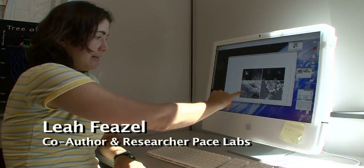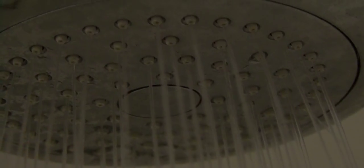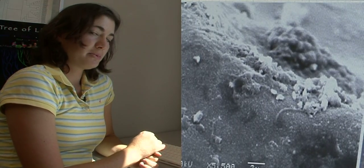"In this image over on the left, this is actually right at the lip of one of the tiny little holes in your showerhead, and you can see how rough and scummy it is from the inside. And these showerheads were pretty normal."